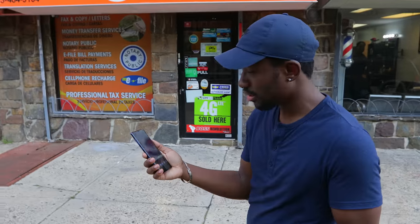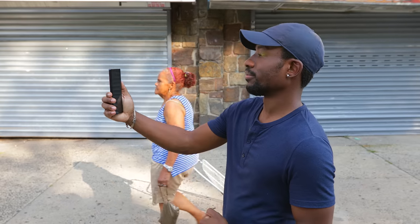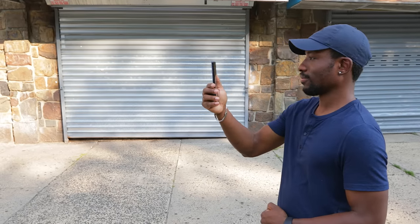The Galaxy Note 9 does have face unlock, but it's just okay — it's not the fastest. It kind of reminds me of Face ID where it takes a little bit to scan your face. I'm honestly a bit spoiled by the OnePlus 6 that has that instant unlock. Honestly, it's just faster to use your fingerprint. So face unlock on the Note 9 — it's okay.